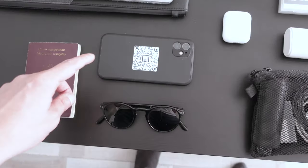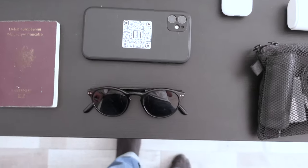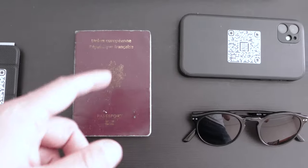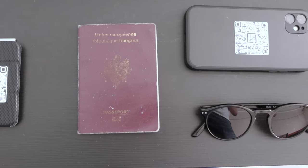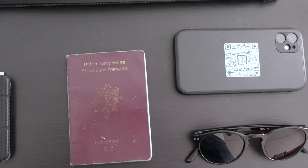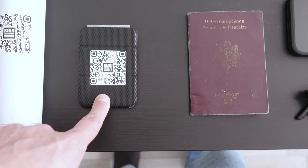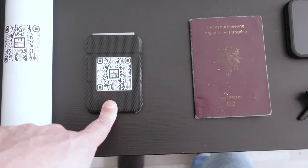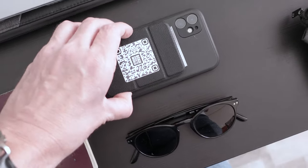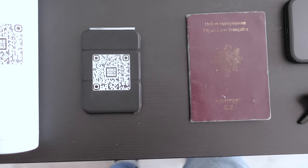Then there's my iPhone 11 — still in good condition after two years. Here are sunglasses I made in Turkey. Then there's my passport, used for many years. And I have a small MagSafe wallet with two credit cards inside that I can attach directly behind my phone.